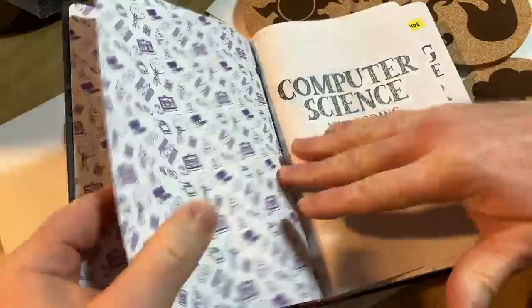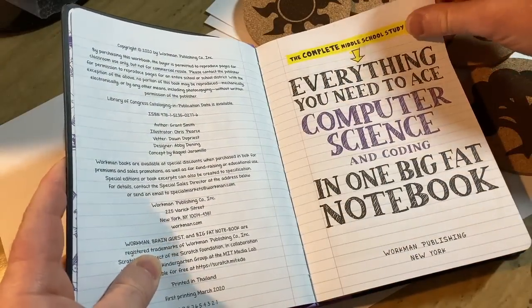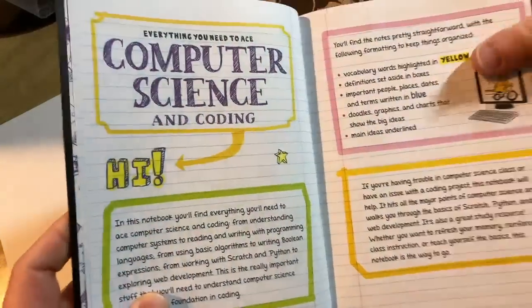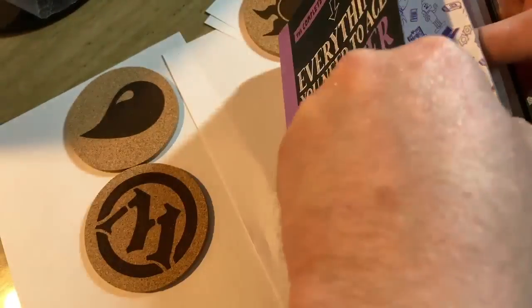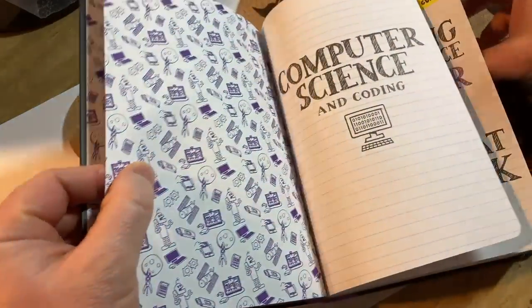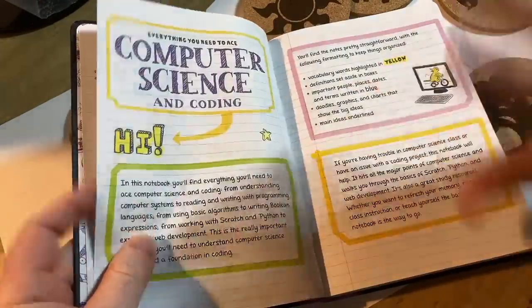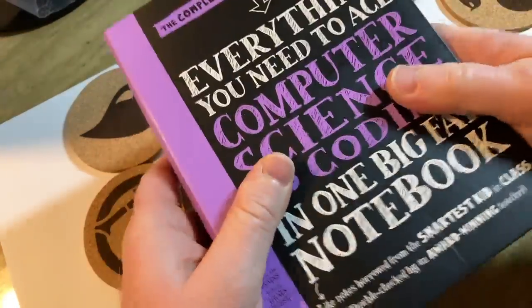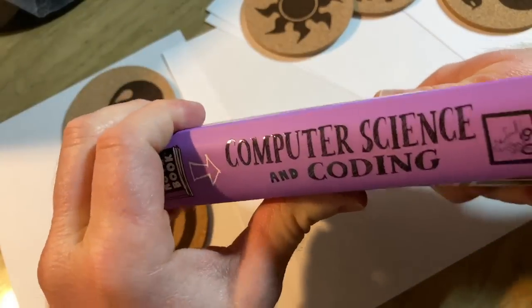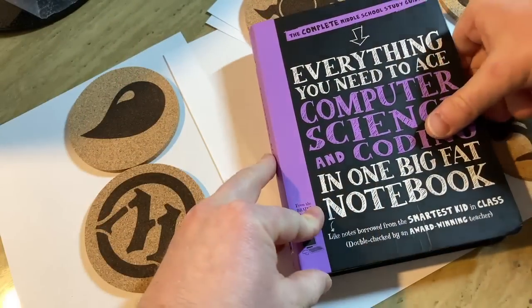I've read small portions of it — I got it a few weeks ago — and so far I love it. I think it's a great book. 'Everything You Need to Ace Computer Science and Coding.' This is by Workman Publishing. They have other books that I've reviewed, some math ones, and they're all excellent. Also, this is a softcover, but it feels really, really tough — more well-made than other softcover books I have. It's like a weird material.